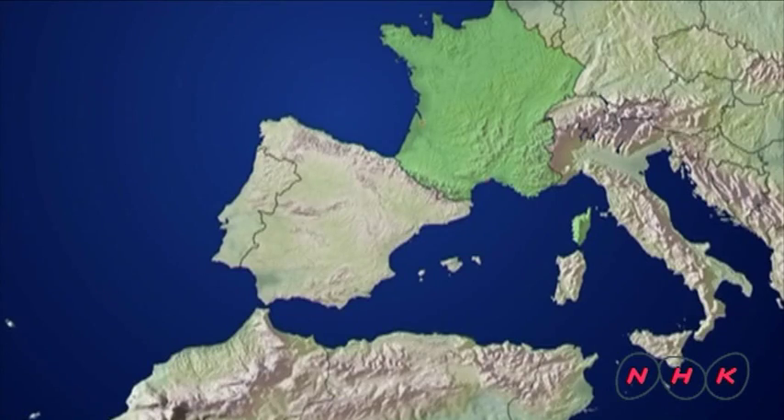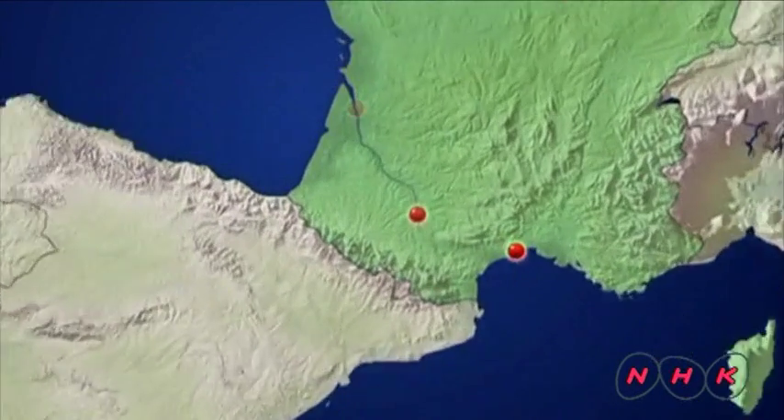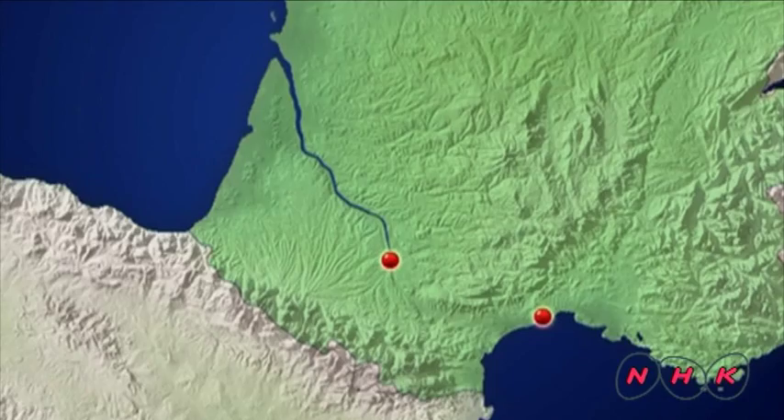In those days, goods transported from the Mediterranean shores by ship had to sail up the coast of Spain to reach the Atlantic side of France. Riquet realised that if the Mediterranean Sea and the Garonne River were connected, commodities could be transported and distributed much more easily in France.